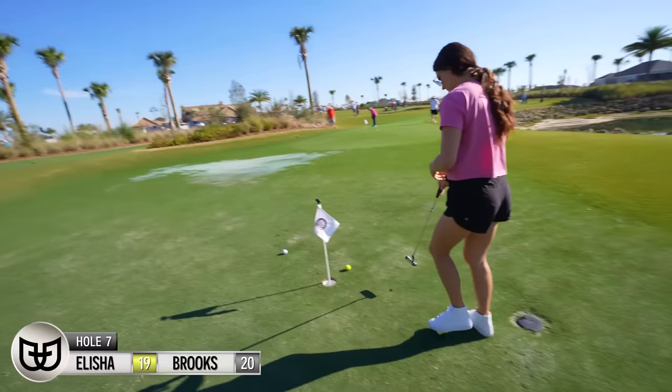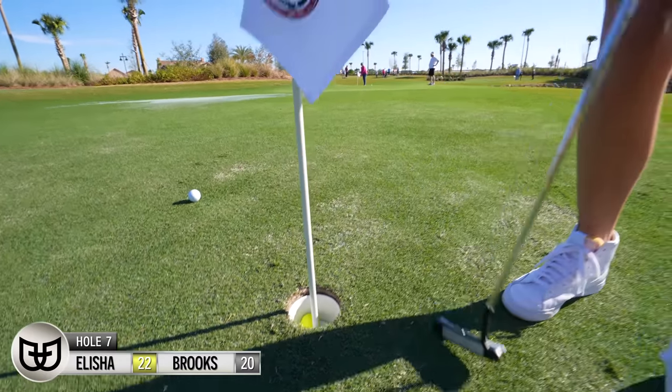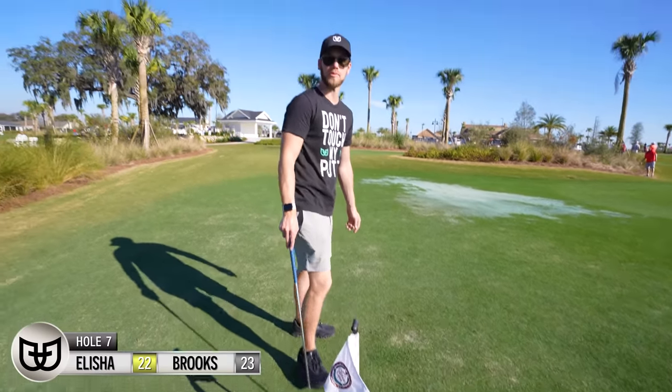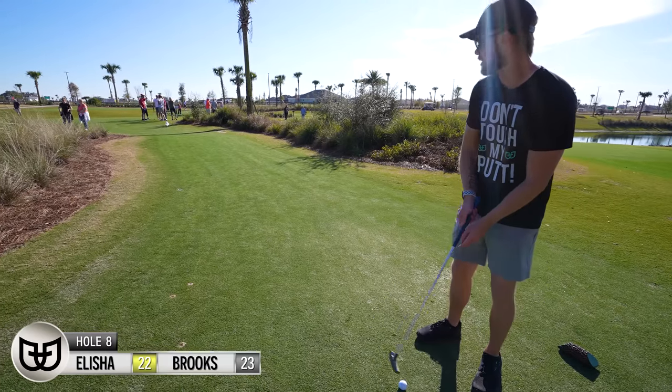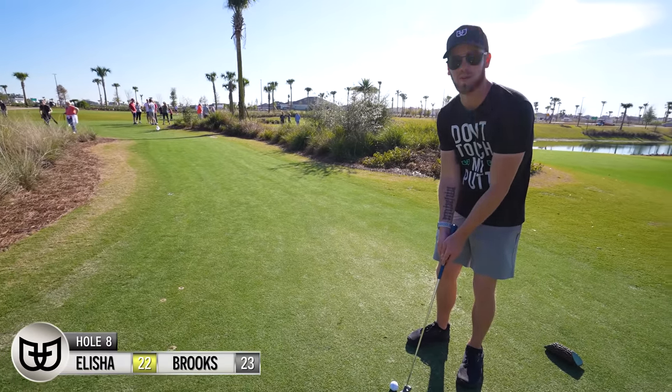That curved towards it too — good shot! I think you've got the three on lock on this one. No pressure — can she get it? Three for both! This is a short little shot — this looks easy. Famous last words for both of us, probably.